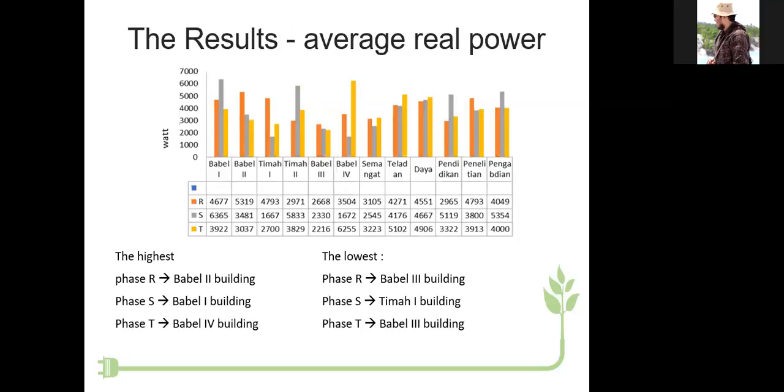The result of average power: the highest — phase R is the Bubble Two building, phase S is the Bubble One building, and phase T is the Bubble Four building. The lowest — phase R is the Bubble Three building, phase S is the Teladan Building, and phase T is the Bubble Three building.